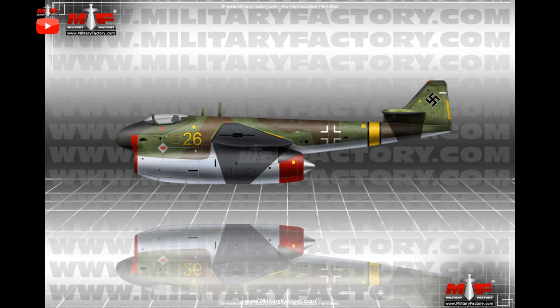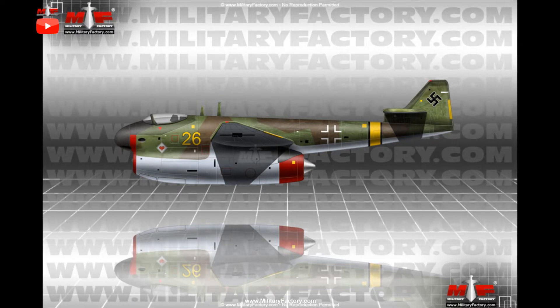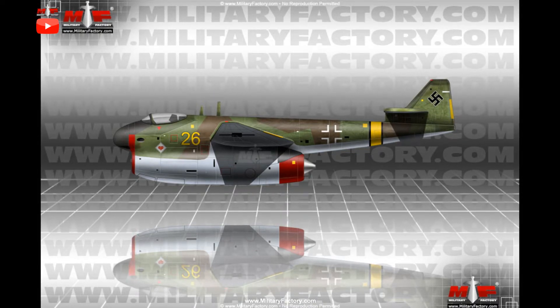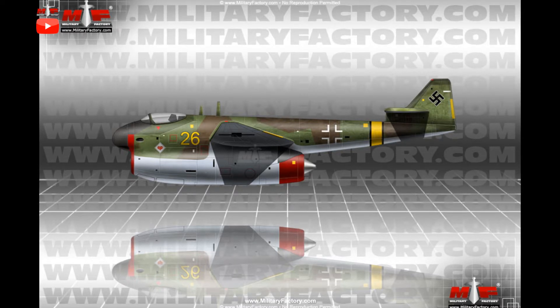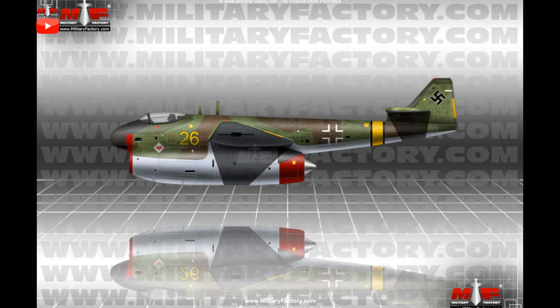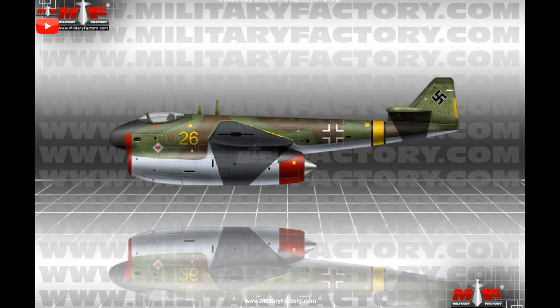Blom & Voss, known largely for its shipbuilding programs, threw its hat into the ring of several Luftwaffe aircraft requirements during the conflict. However, its claim to fame would largely remain its oversized flying boats that the company supplied the service with.